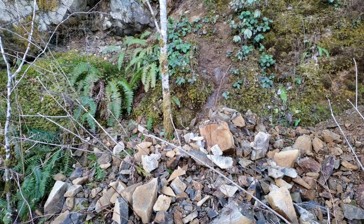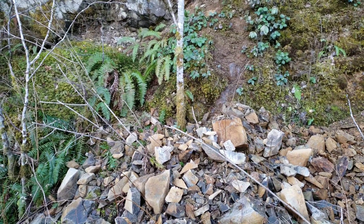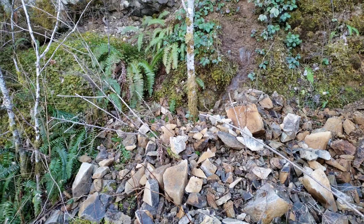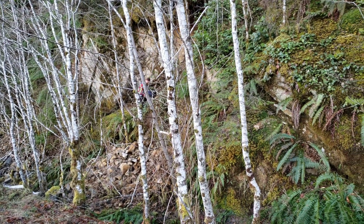To my right you have a bunch of gossanous showings, to the left you have some goss, and then you have a bunch of small deposits that are exposed all along the road for a section of two to three hundred meters. My prospecting partner's up there getting a sample.